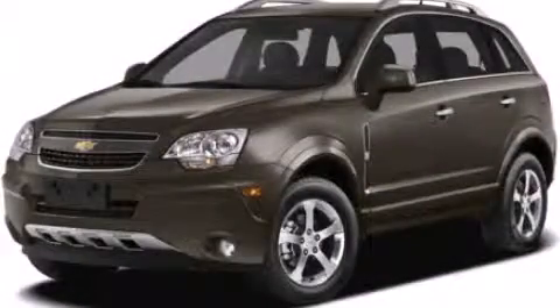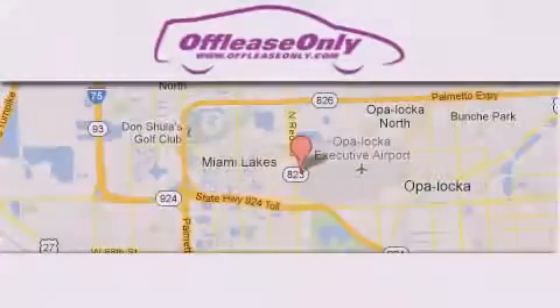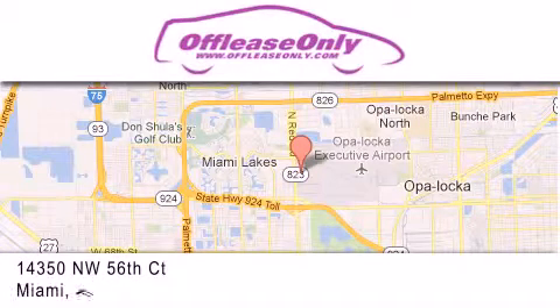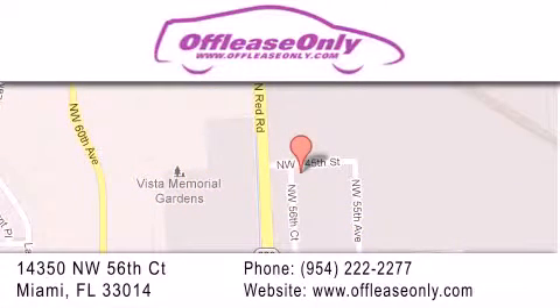Contact us today to arrange your test drive. Off-Lease Only Miami is located at Northwest 145th, just east off 57th Avenue, south of 826th, and north of Gratigny. We apologize for some navigation systems not recognizing our address. Please call us if you get lost.